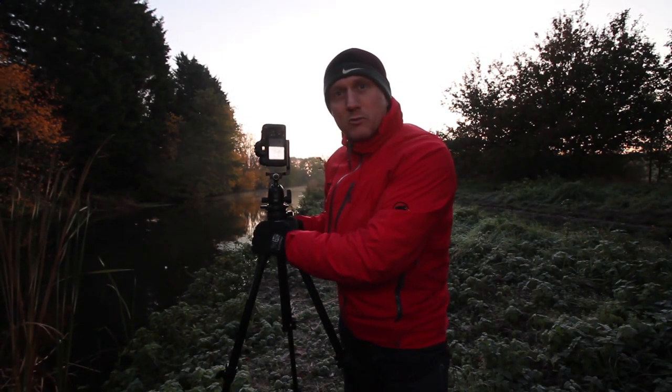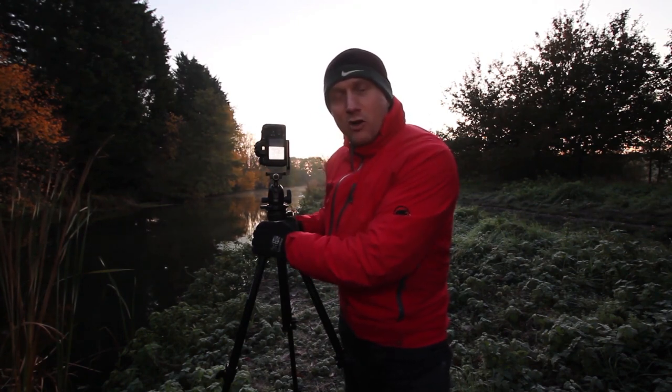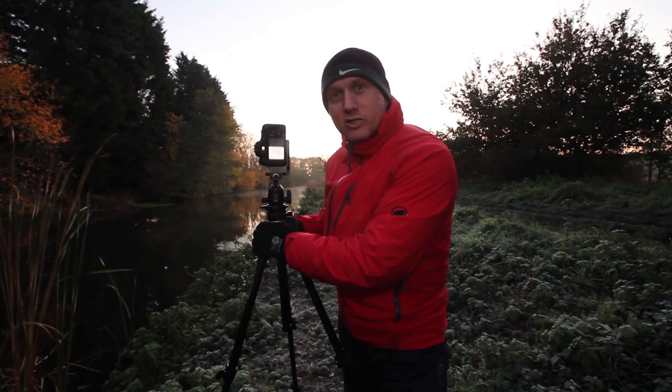Just a short walk from where I parked up this morning — lovely conditions so far today. So hopefully working out to be a really interesting shoot.